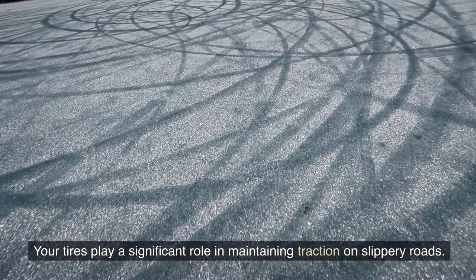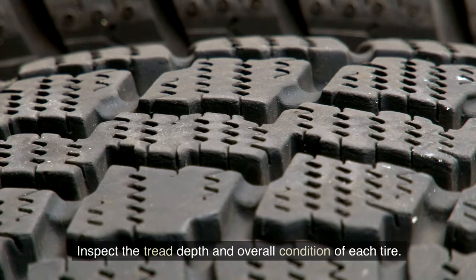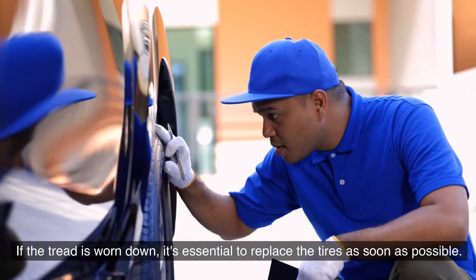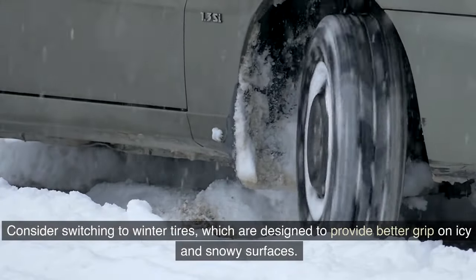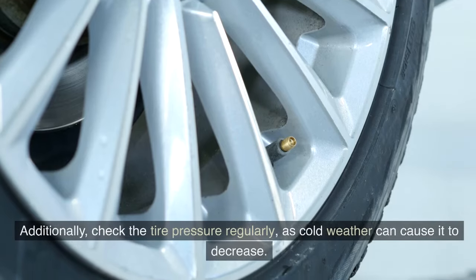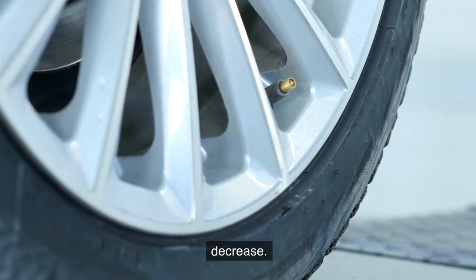Your tires play a significant role in maintaining traction on slippery roads. Inspect the tread depth and overall condition of each tire — if the tread is worn down, replace the tires as soon as possible. Consider switching to winter tires, which are designed for better grip on icy and snowy surfaces. Also check tire pressure regularly, as cold weather can cause it to decrease.